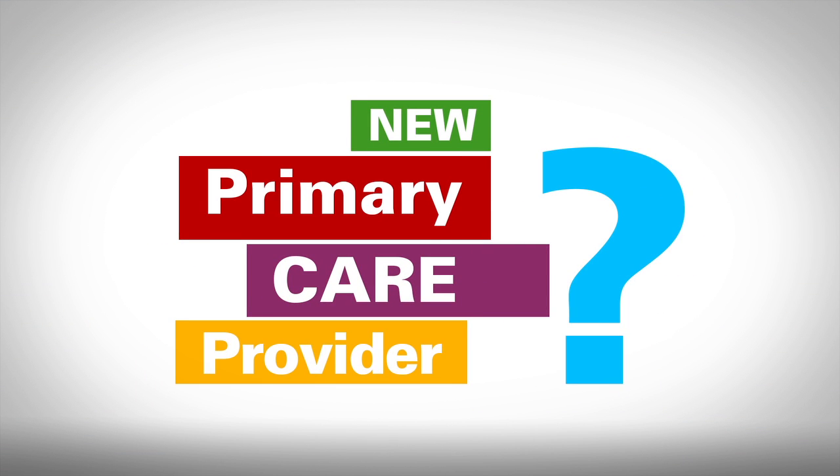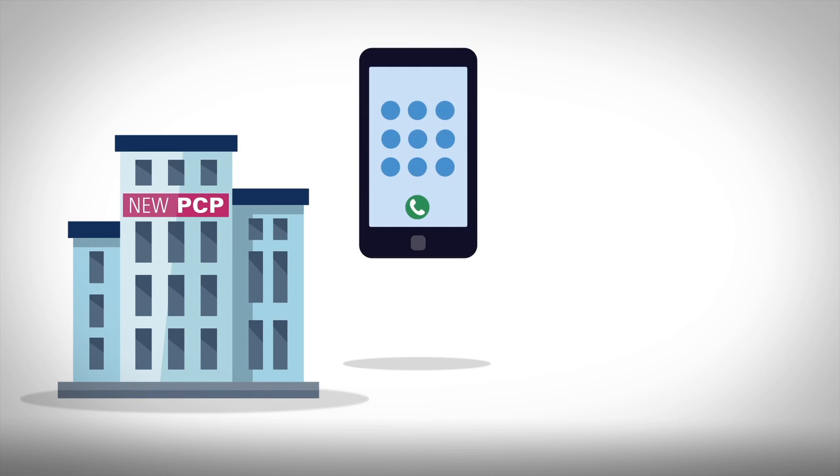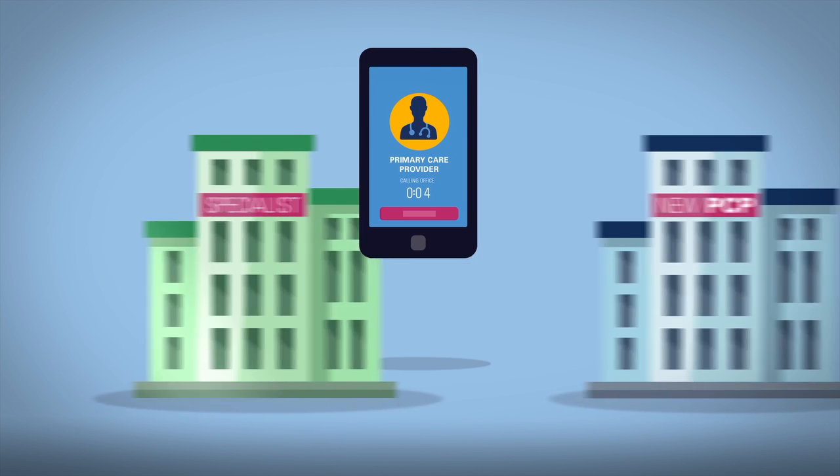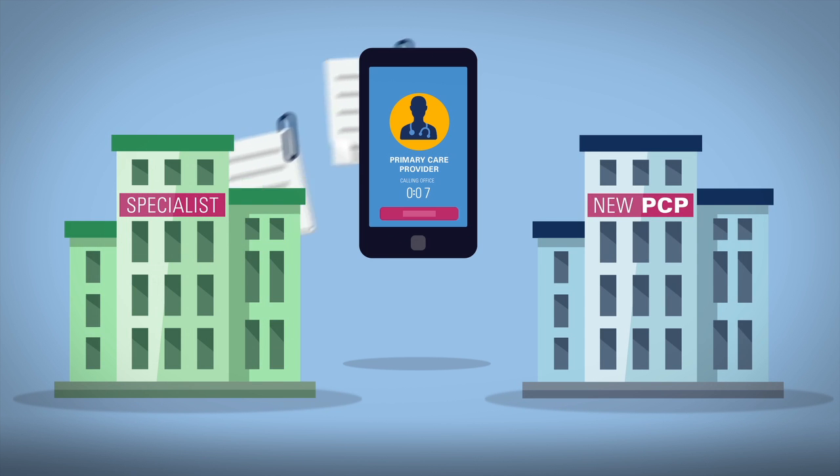If you have a new primary care provider, contact your former doctors and have your medical records transferred. If you see a specialist, it's a good idea to request that they share your medical records with your primary care provider.